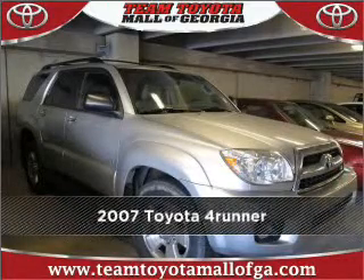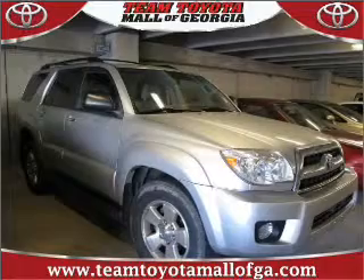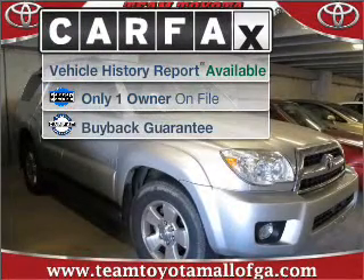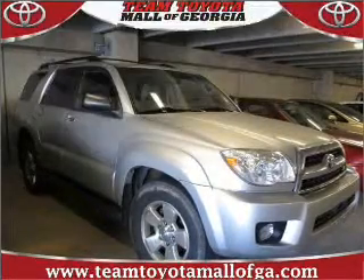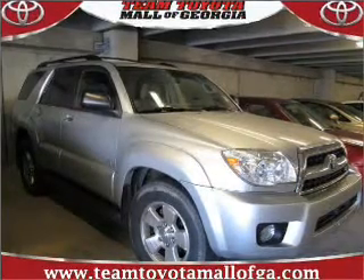Meet this 2007 Toyota 4Runner — the perfect vehicle is here. A Carfax report can help you check for costly hidden problems. Buy with confidence: this car qualifies for the Carfax buyback guarantee.